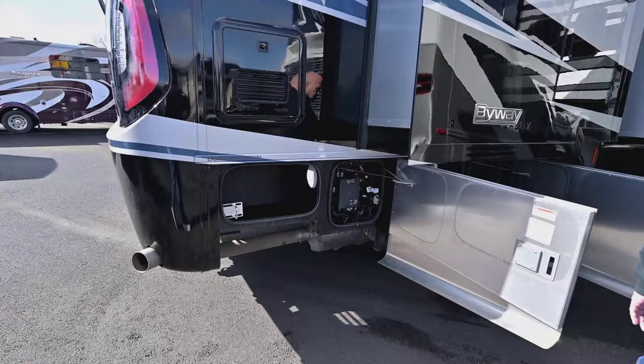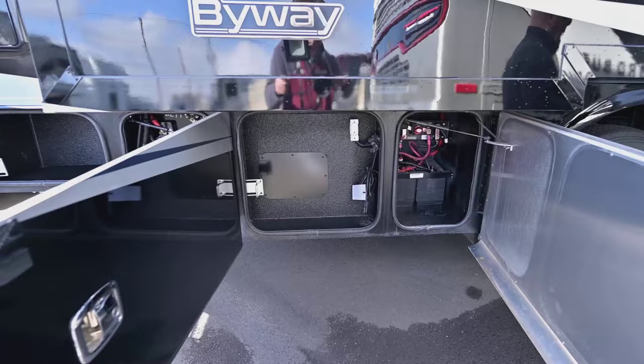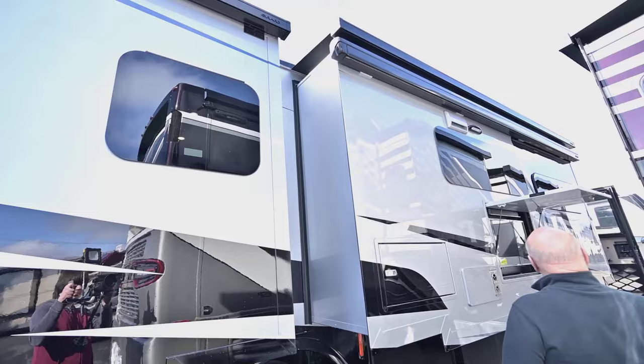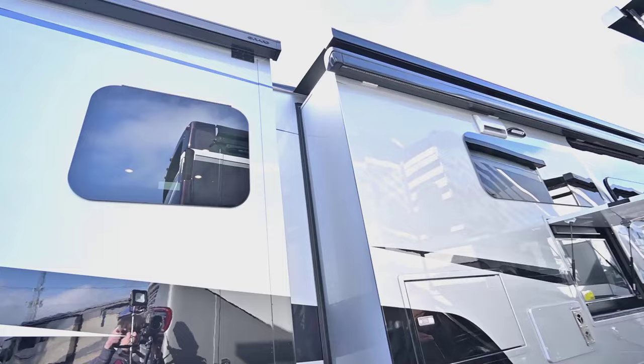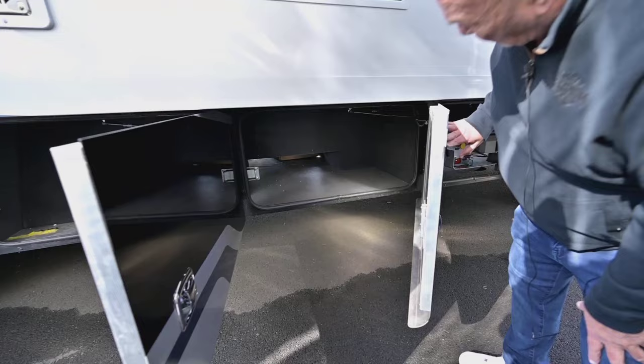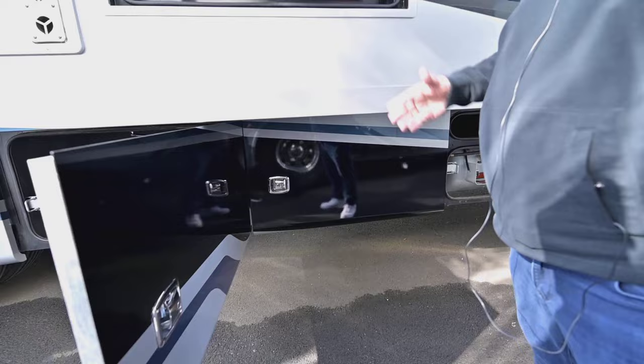Coming around here you have more storage — there's your chassis batteries in that bay. This here is just a service center for your refrigerator, which has an ice maker. All flush-mount windows. Beautiful awnings made by Gerard, and it has the awning covers already for the slides. More storage right in here. One thing I really like about Tiffin is their storage doors — if you look at other brands you always have to thread through, but this is a big storage door that goes all the way through.